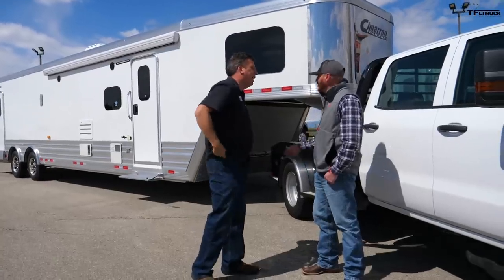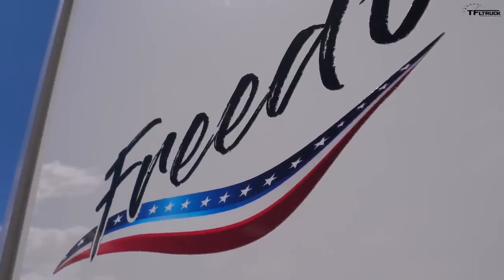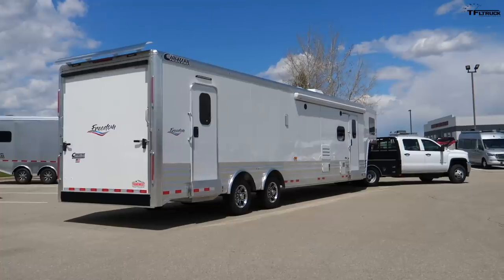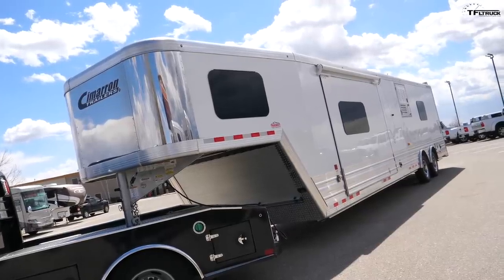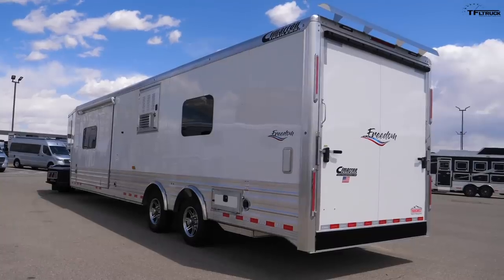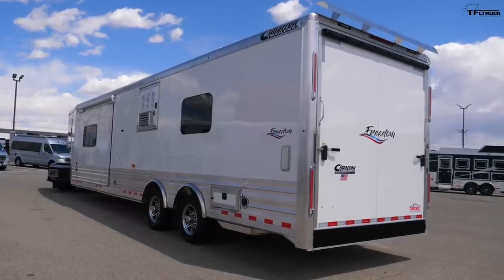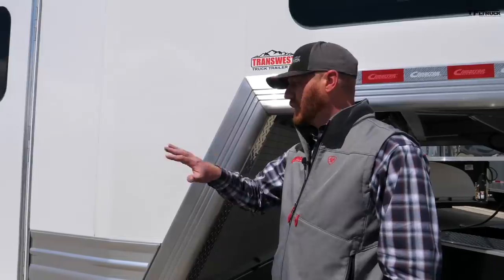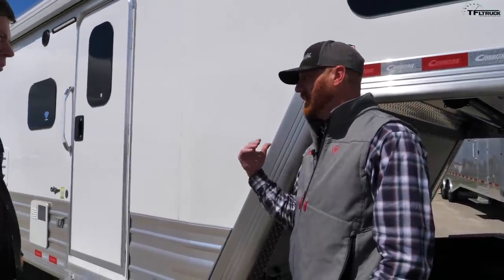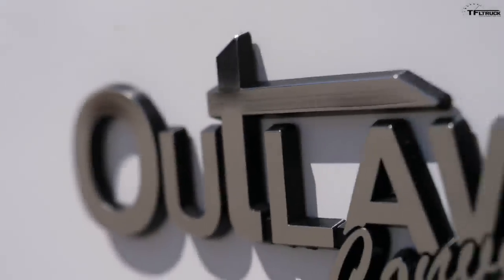The 2020 Cimarron Freedom model — this is our toy hauler living quarters. This trailer is 32 feet on the floor, with a 9-foot nose because the front end is enclosed, so true nose to tail is 41 feet. The weight is 13,625 pounds empty. As we get into the living quarters, that weight is up a little due to the hardwood cabinetry that Outlaw does on these trailers.